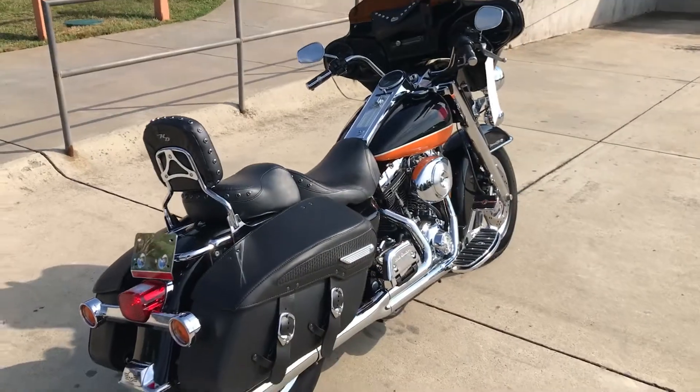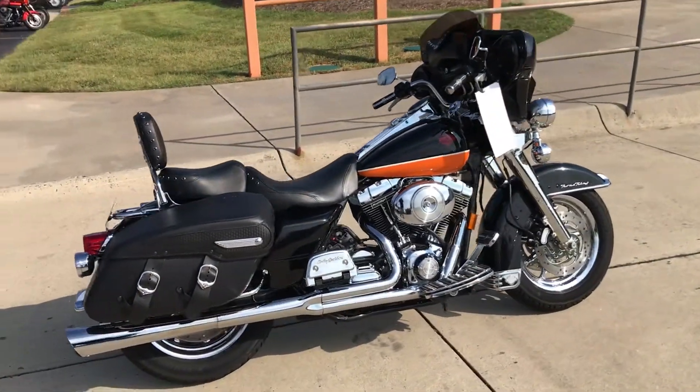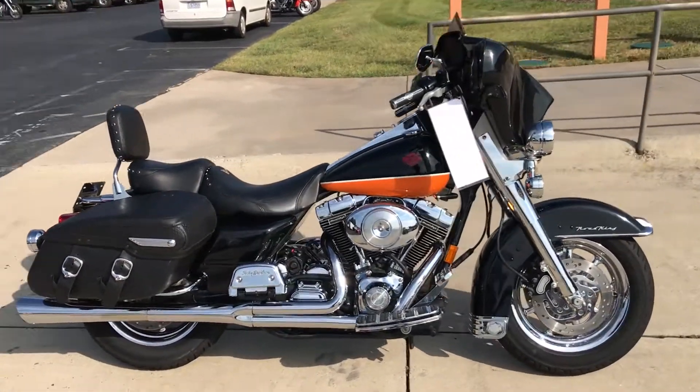You're looking for a hot rod bagger that's one-of-a-kind — this bike is it. Come on down, take it for a demo ride today right here at Cox's Harley-Davidson of Asheboro.